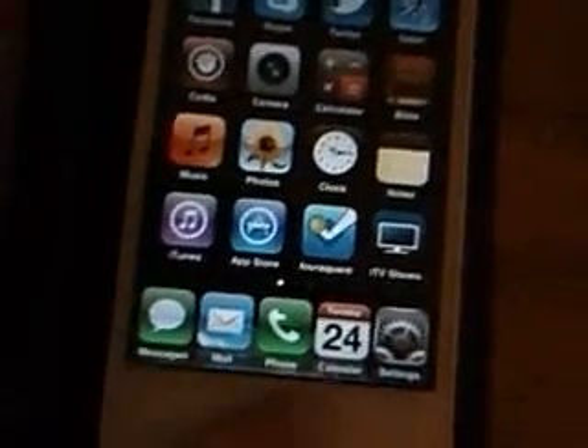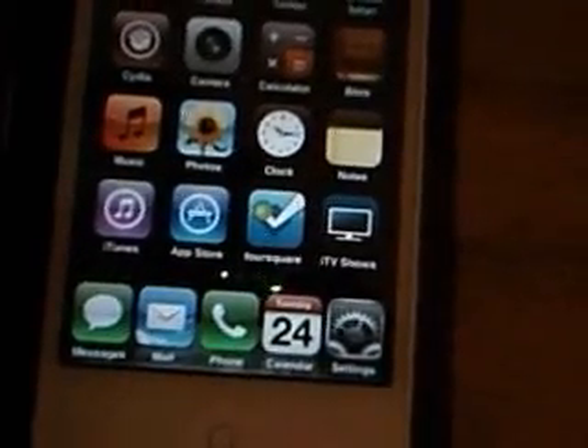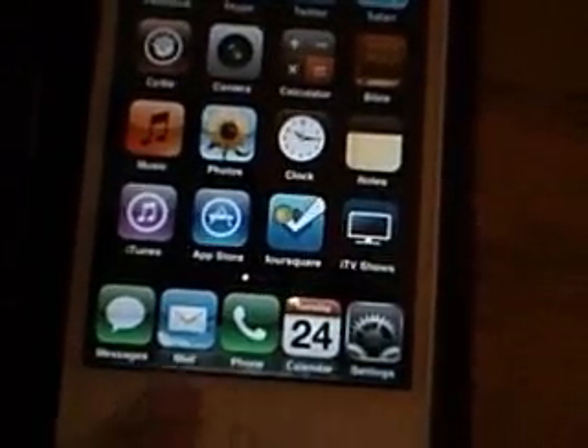As you can see, I have 5 icons in the bottom right there. That's one I just added the other day, because I like having the calendar at the bottom. Before, I just had Settings, Phone, Mail, and Messages.